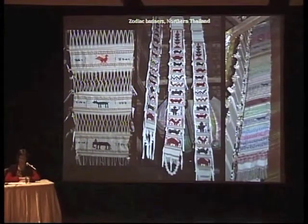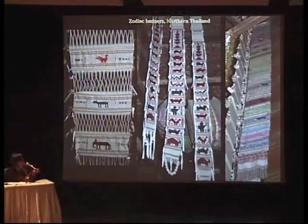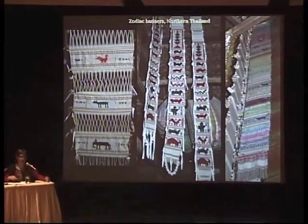There are zodiac banners, which are common in Northern Thailand, featuring different animals of the zodiac. They come in different styles but each one has its corresponding zodiac animal — here's the forest and the cave, the elephant, the Northern Thai zodiac animal, the chicken. They all have this feature and are very common to see.